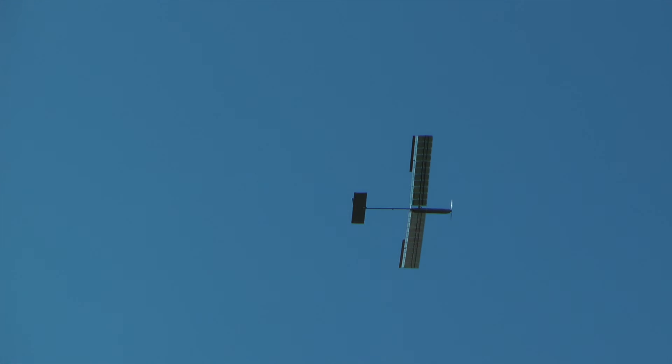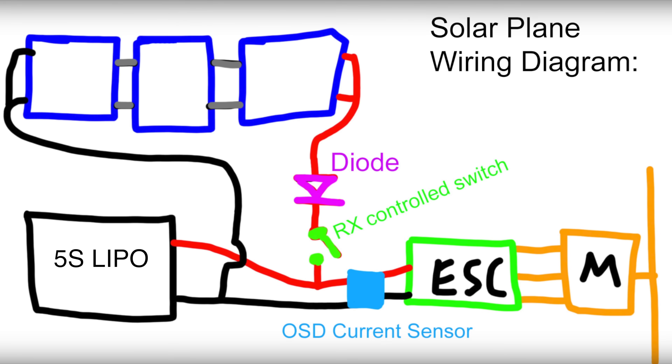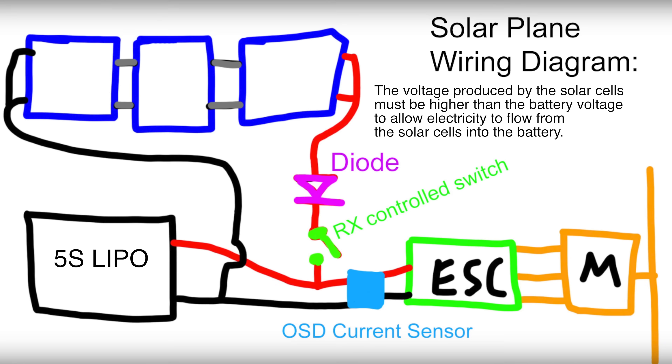The conclusion I drew from the last test was that a 6-cell battery voltage was too high to create an efficient voltage difference between the solar cells and the battery. As a result, the solar cells were only providing a fraction of the power they were capable of. The solar cells were producing 23.5 volts while a fully charged 6-cell is 25.2 volts. My ground tests indicated that a 5-cell creates a much more efficient voltage difference, and therefore more power is pulled out of the solar cells.